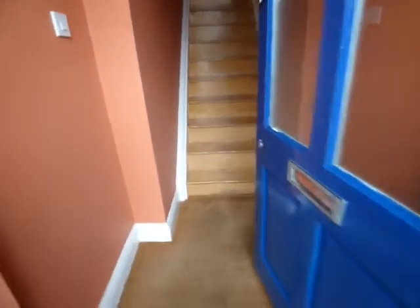30 Albert Hill Street, Didsbury. This is a first floor one bedroom apartment with its own private entrance.